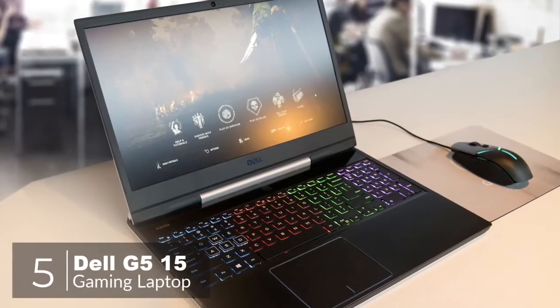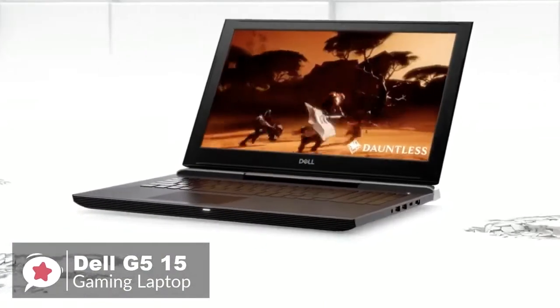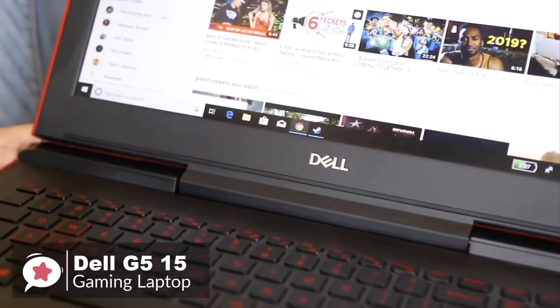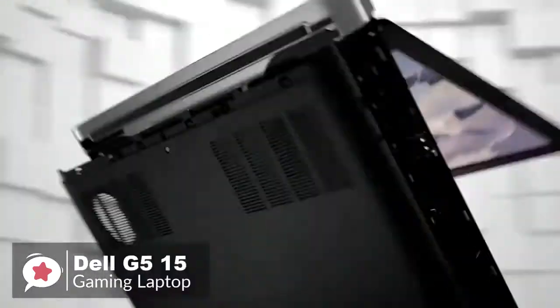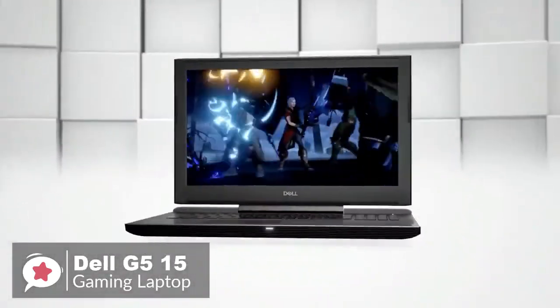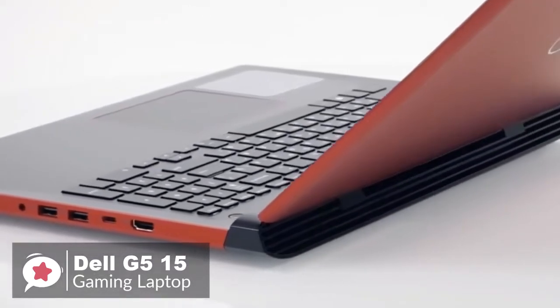Let's get started. At number 5 is the Dell G515 Gaming Laptop. The Dell G515 is a mid-range gaming laptop capable of playing some of the most intense Full HD games with super smooth frame rates. It comes with a choice of hard disk, memory, and processor options. The unit reviewed has an NVIDIA GeForce GTX 1060 Max-Q Graphics Card, paired with an Intel i5-8300H CPU running at 2.3GHz, 8GB of RAM, a 128GB SSD, and a 1TB hard drive. It measures 38.5 x 26.5 x 2.5 cm and weighs 2.82 kg.